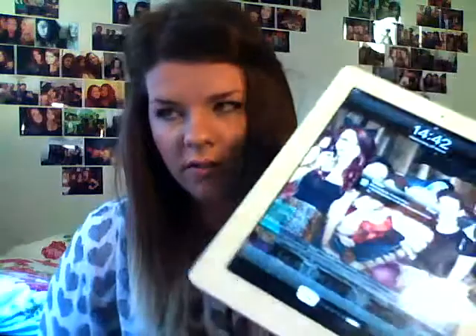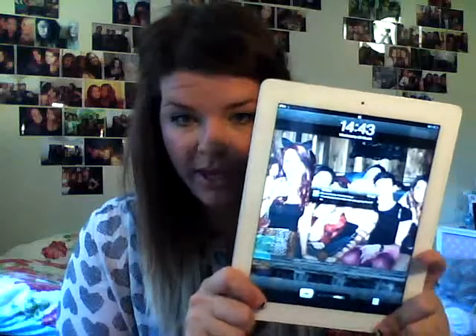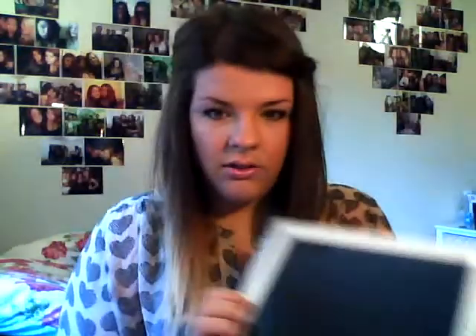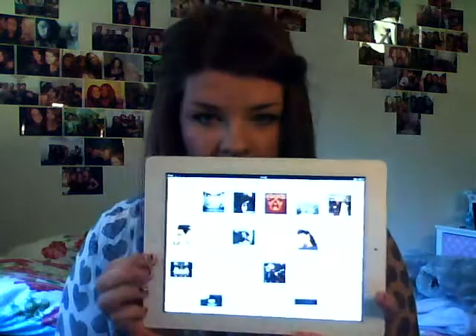This is actually the second generation iPad and I love it. It's got your normal kind of screen and everything on there.